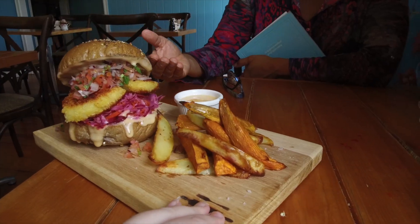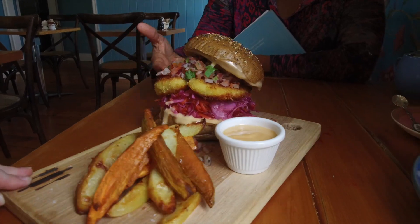We make aioli every day so it's nice and fresh. And then on the side are roasted sweet potato and potato chips. We don't deep fry anything so everything's healthy. A little bit indulgent but really yummy.